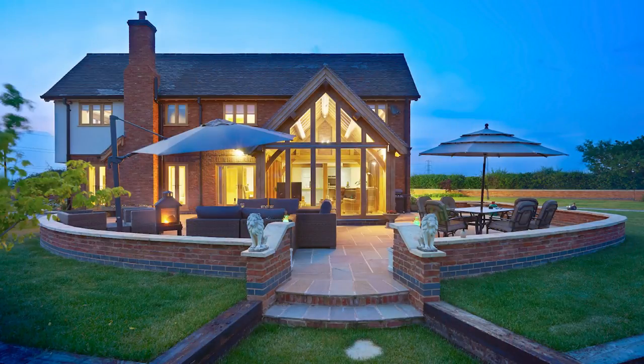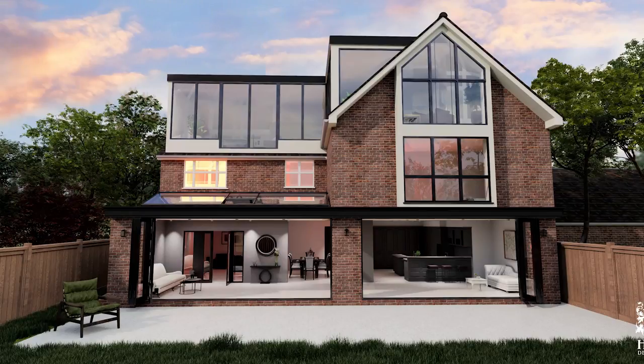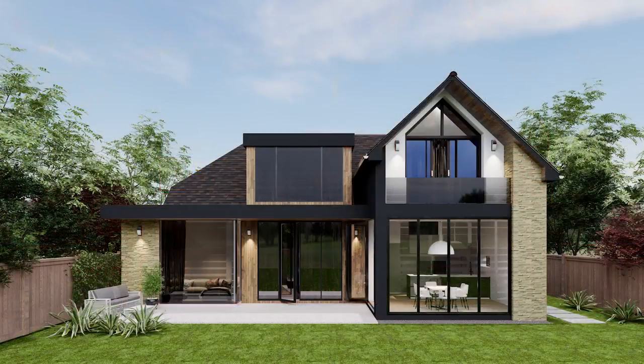And finally, on the note of window dressings, we have the apex window — an absolutely stunning feature. But from a privacy point of view, you may need to plan early for how you wish to dress this window, as it is such a unique shape.